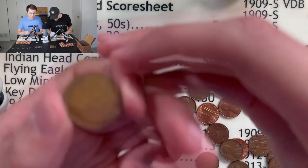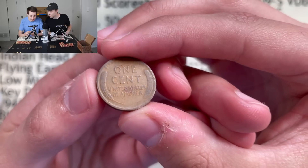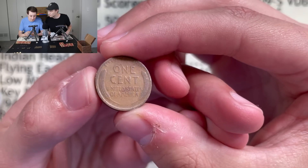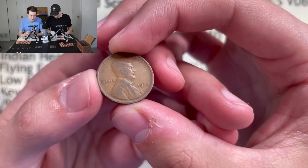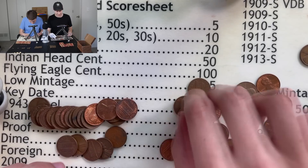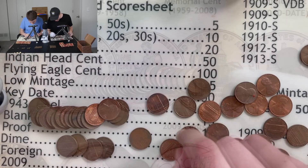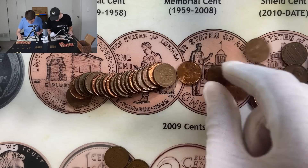I got something that looks pretty old — this is definitely teens. Nice worn rims, nice and thick, really heavily circulated. Let's see what we got here — it's a 1920. Yeah, that's a pretty common coin, but once again that's another 10-point coin.